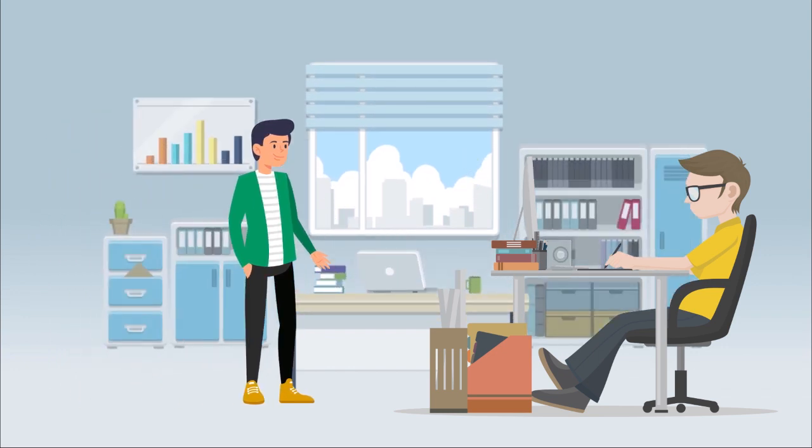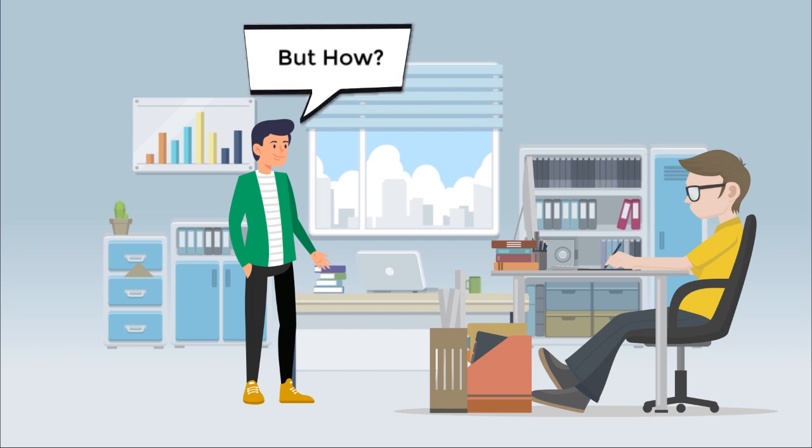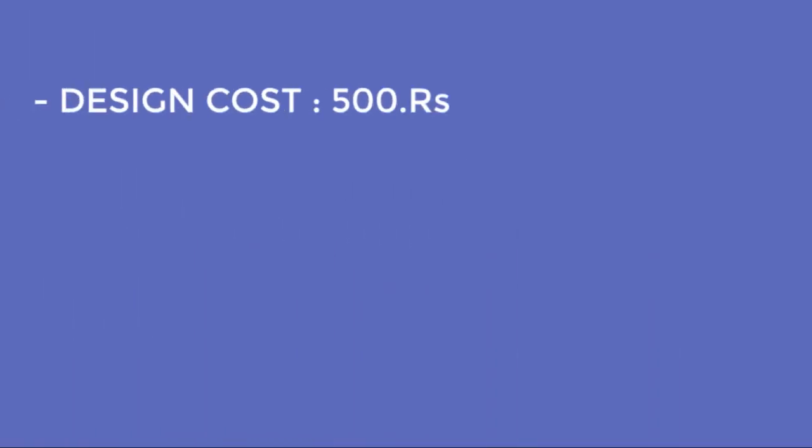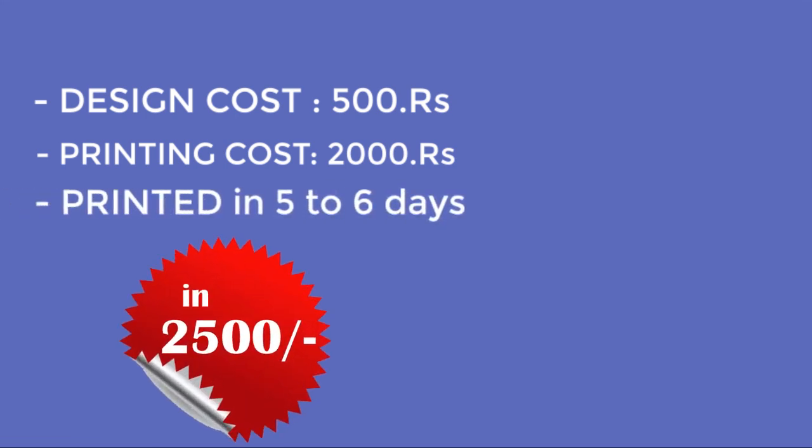If you want a well-designed business card, you have to go to a print press, which charges a hefty amount — design cost, printing cost — and cards get printed in five to six days, which is a long process as well as very expensive.